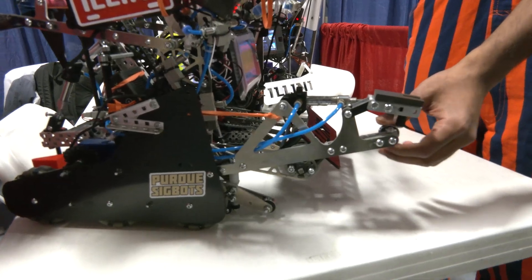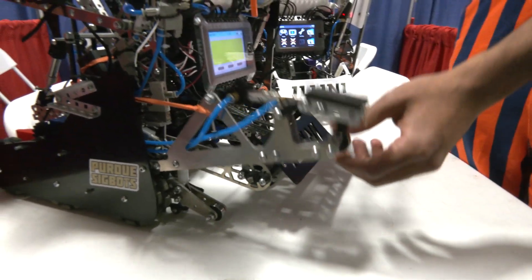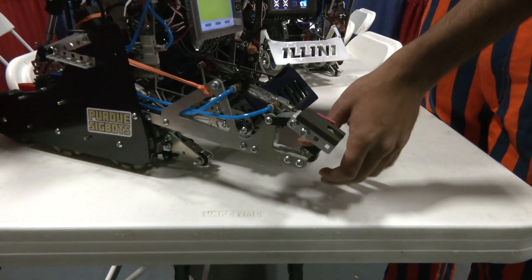In autonomous, we use our Mogo Rush mech. Compared to Tipping Point from three years ago, there are fewer mobile goals — only five, with three contested in VEX U. Getting control of those mobile goals at the beginning is the biggest factor that determines a match.